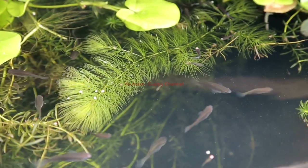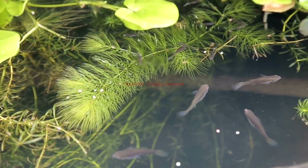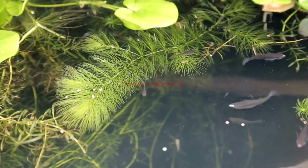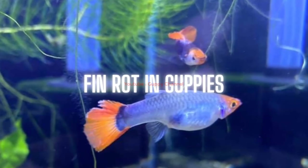Fin rot can also be brought about by poor water quality, poor diet, stress, or as another disease's secondary infection. Severe fin rot is easy to cure when caught early, but the fin will not grow back most of the time. Once the disease sets in, it is rather difficult to cure and may eventually kill your fish while infecting others in your aquarium.